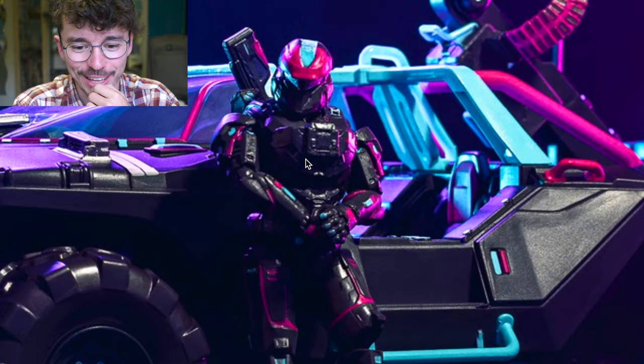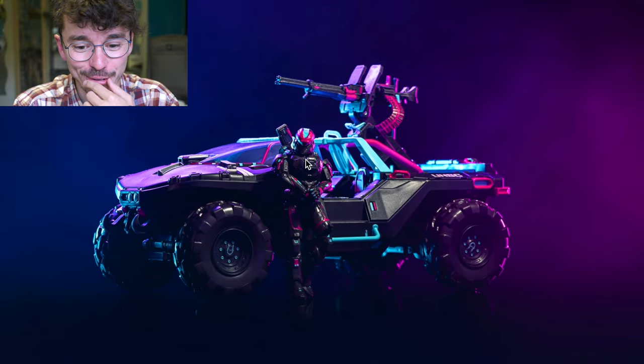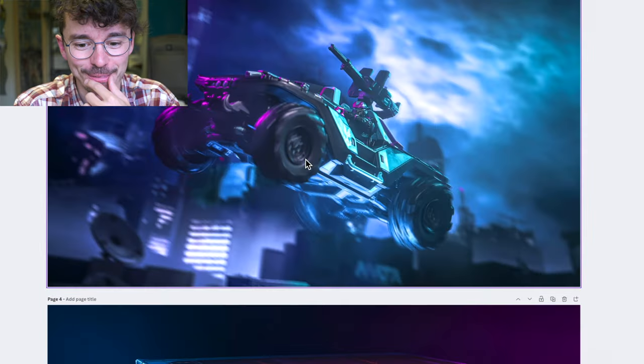Look at that final image — crisp. That's some excellent toy photography there, and I want to shake the hand of whoever did that. Good team effort from Jazzwear here, you've really got my attention.